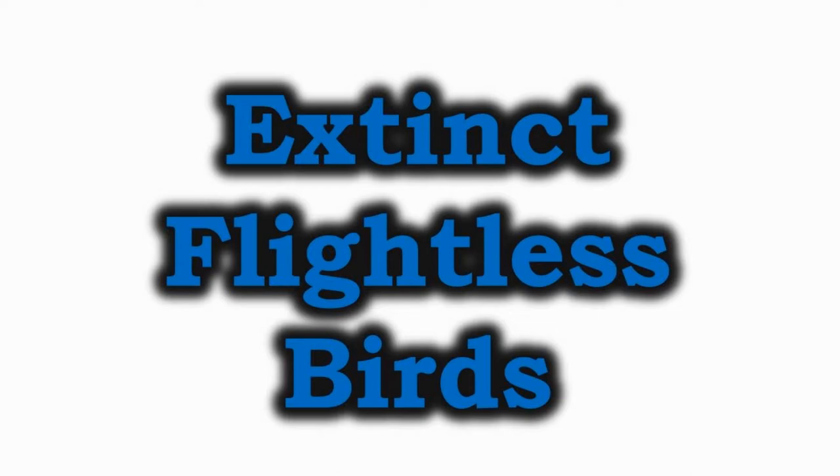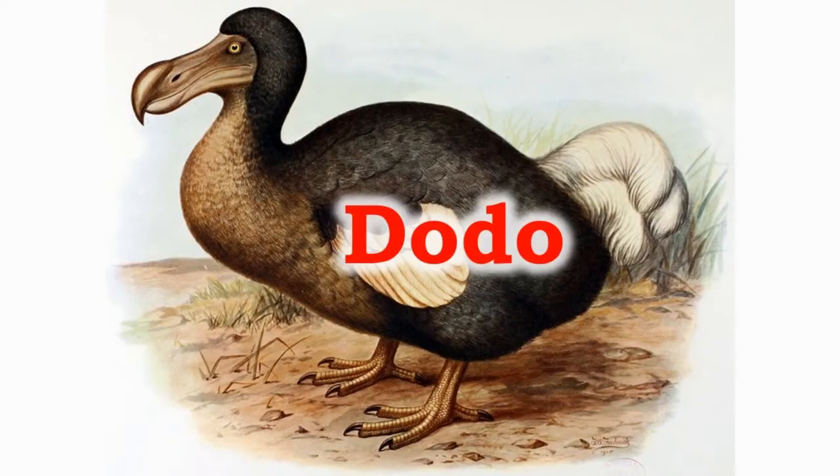Now let us know about the extinct flightless birds. The dodo is an extinct bird which was found in Mauritius. They were hunted down by sailors who reached there. The proverb 'dead as a dodo' comes from this bird.